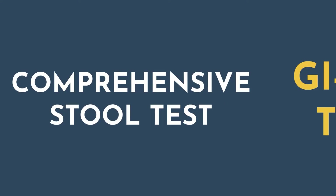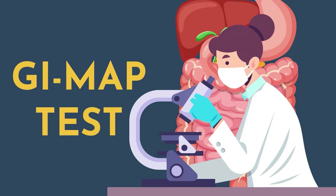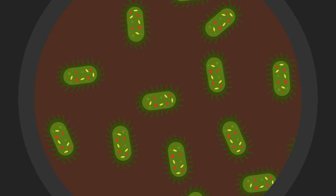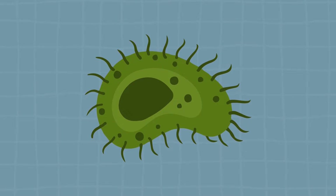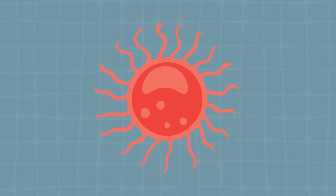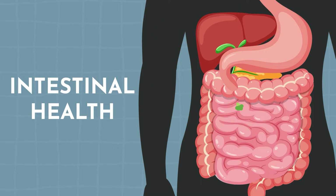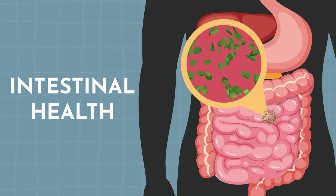Number three is a comprehensive stool test. For example, the GI Map test can be really valuable in looking at a comprehensive large intestine panel, examining per gram of stool from a quantitative perspective. We can look at pathogens that could be contributing to and perpetuating SIBO, what the beneficial and opportunistic bacteria look like, overgrowth patterns linked to systemic inflammation or autoimmune disease. You can also look at intestinal health — do you have enough pancreatic sufficiency to break down food? Is there fat in the stool? We look at steatocrit and then the immune system of the intestine.